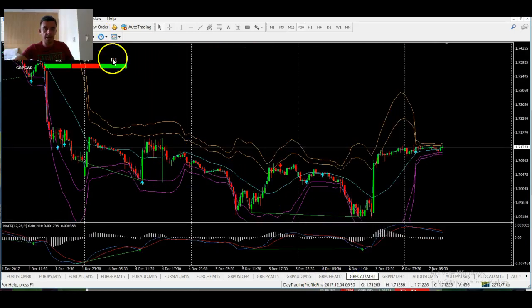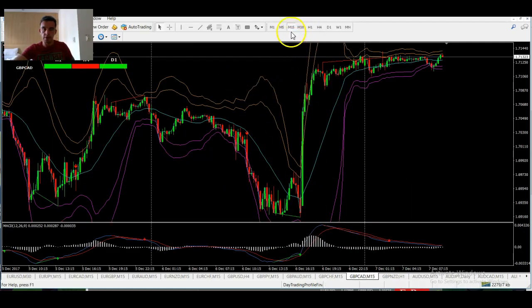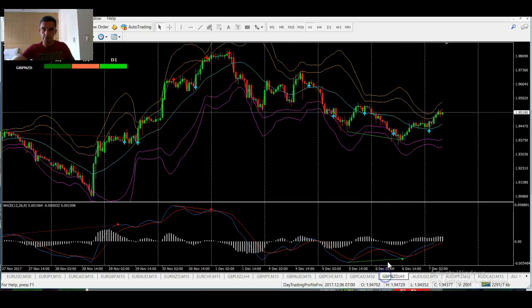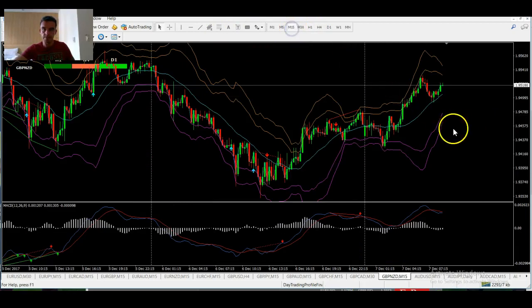GBP/CHF — don't really go near that pair. GBP/CAD — yesterday you had that huge move off the interest rate decision. Although it said the same, it was a kind of dovish tone from the Bank of Canada, and you can see the rally up there. Within 15 minutes it ended up over 100–120 pips. You can see we actually got the divergence here just before that happened, in line with the daily time frame. So bullish.